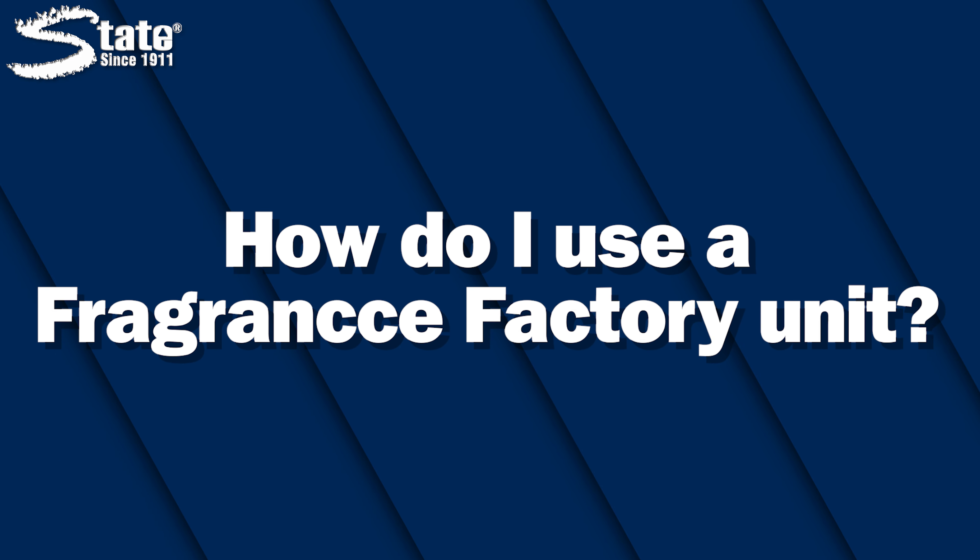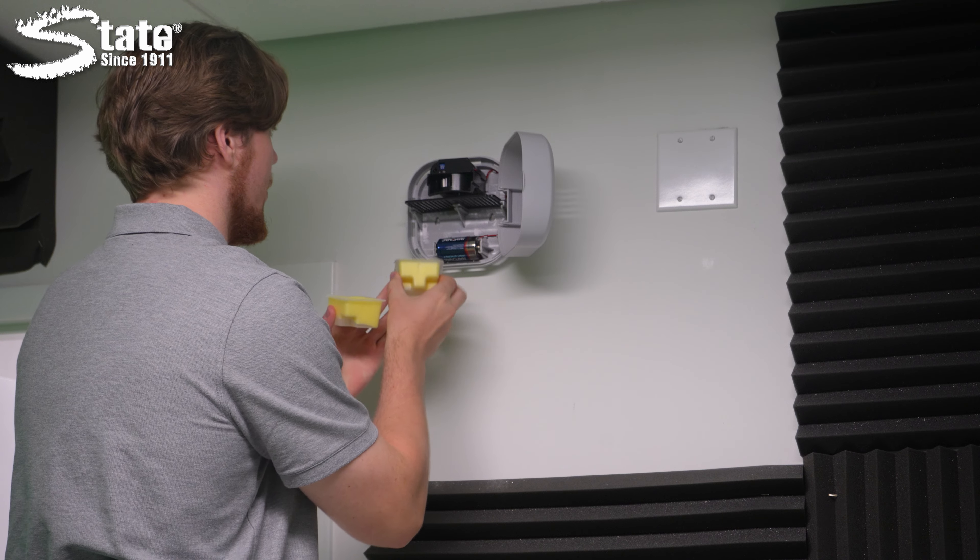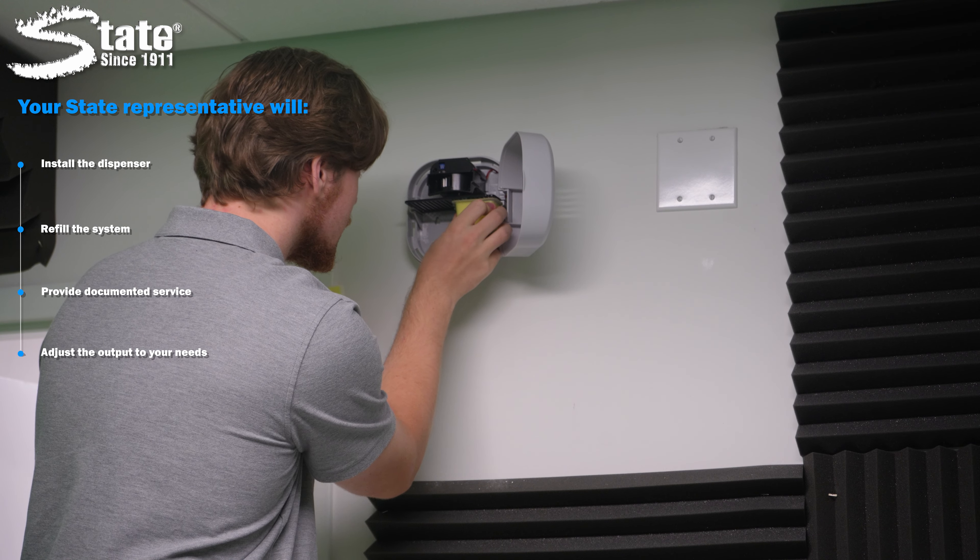How do I use a Fragrance Factory unit? The Fragrance Factory unit is customizable to your facility's needs with six different modes, but you won't have to worry about programming or servicing the system as your State Chemical representative will install the dispenser,